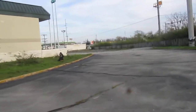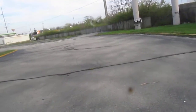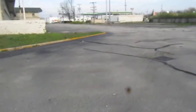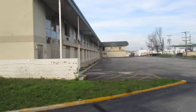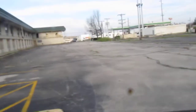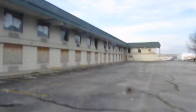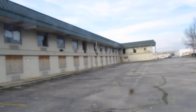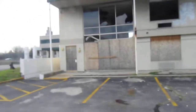Years ago there was also convention traffic — Hara Arena is about three or four miles west of here, and people would come to town for events like Hamvention or Bill Goodman's gun and knife show. People working at gun shows or attending Hamvention are not really executives, so the hotel name is very deceiving to say the least.